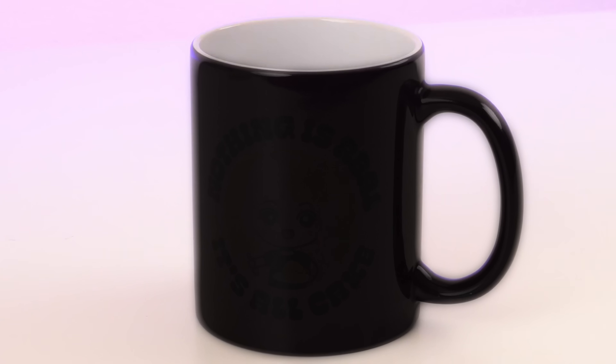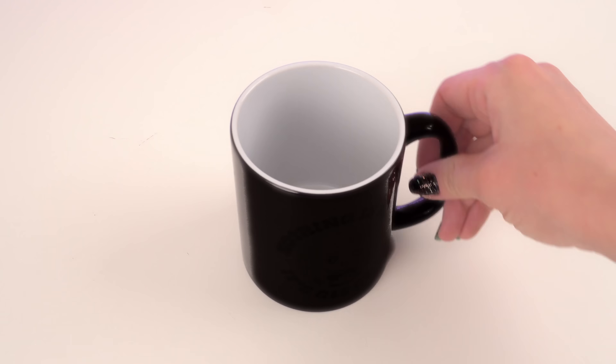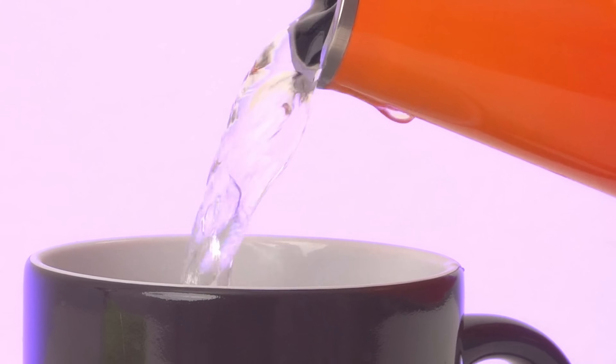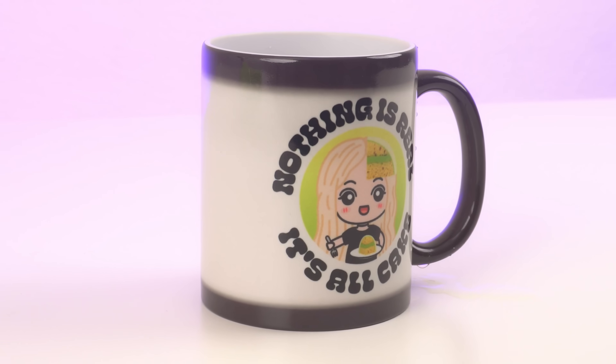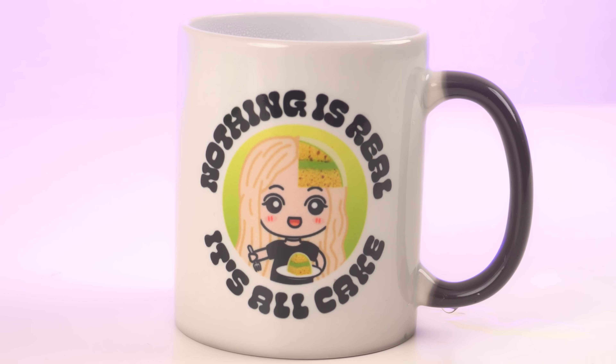Let's check out the next option — it's my new mug! It's just a black mug. I have to show you why this mug is so awesome. Just like my cakes, things aren't always as they seem, because there is a hidden image on this mug. When you pour a warm drink, the image appears. That's me, and it says 'nothing is real, it's all cake.' How fun is that? I'd love to turn this mug into a cake, but I still have one item to choose from.